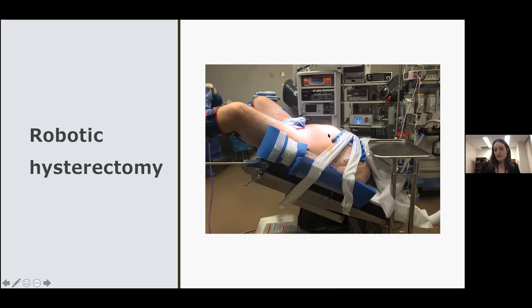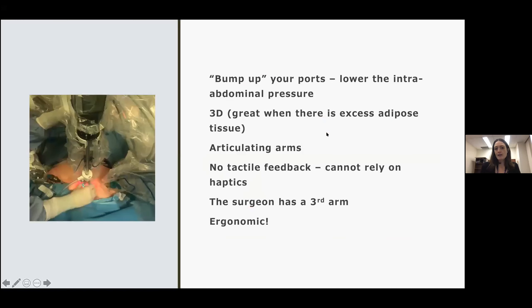One of the things that the robot does compared to traditional laparoscopy is that you can bump up your ports. When we dock the robot and attach it to our laparoscopic ports, you can actually lift the abdominal wall with the robot and lower intra-abdominal pressures quite a bit. For conventional laparoscopy, our operating pressures are usually 15 millimeters of mercury. We have done robotic cases as low as six millimeters of mercury for very high BMI patients, and we have adequate visualization because of this ability to bump up the ports. It's also 3D — the 3D camera for the robot is phenomenal, and the surgeon has really excellent visualization, which is great when you're working in excess adipose tissue.